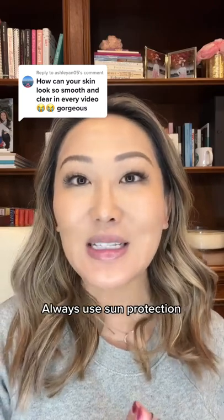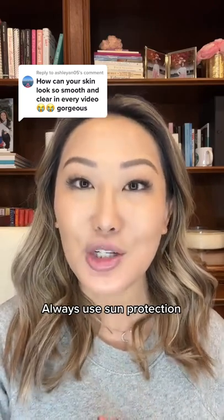Ashley, thank you so much for your sweet comment. One of the ways that I keep my skin healthy is by using sun protection whenever I'm outside.